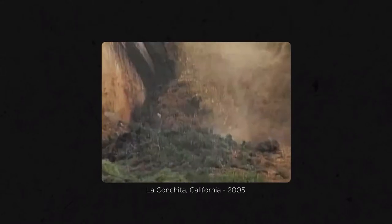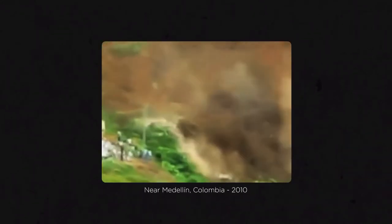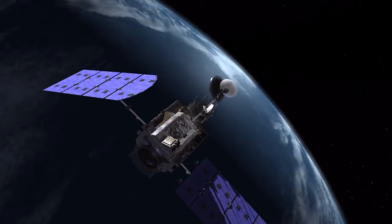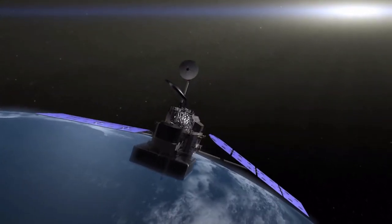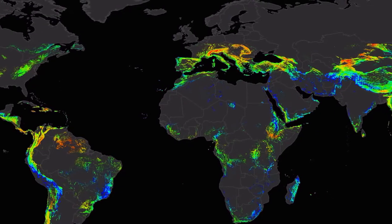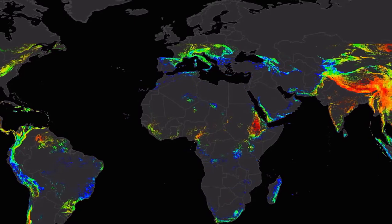Deadly landslides can happen in the space of minutes, but factors that cause landslides can be detected ahead of time and from space. With satellites, NASA scientists have developed a new model to estimate where and when landslides may strike around the world, using real-time information.